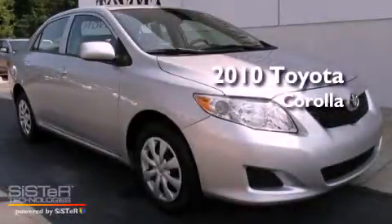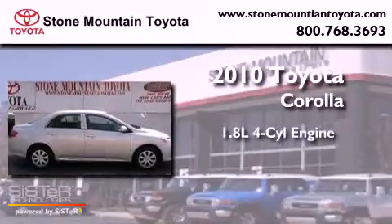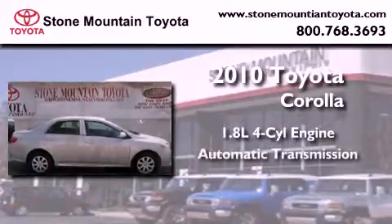This is a certified pre-owned 2010 Toyota Corolla. It has a 1.8-liter four-cylinder engine and an automatic transmission.